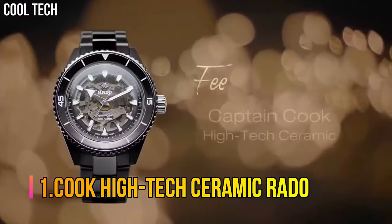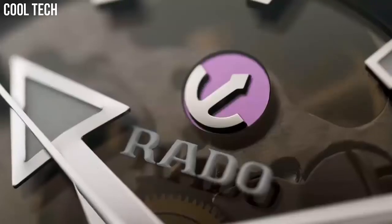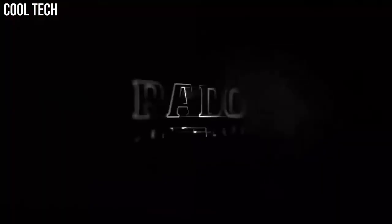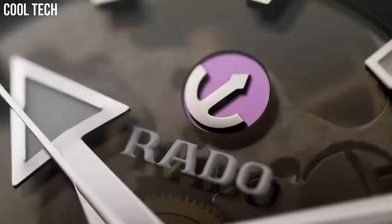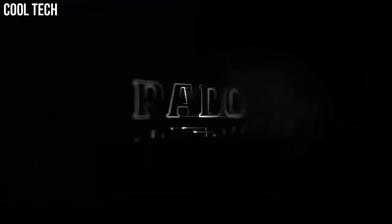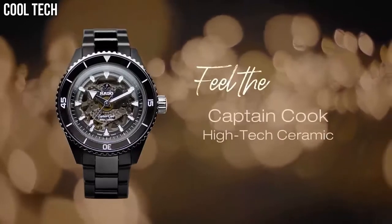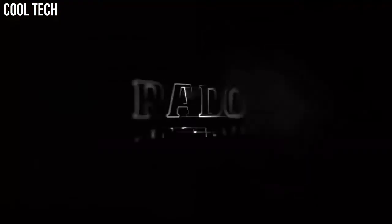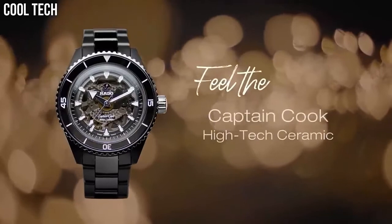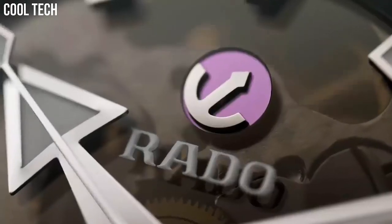Number 1: Captain Cook High-Tech Ceramic Rado. Scratch-resistant with anti-reflective coating, hypoallergenic, powered by the premium Rado caliber. Innovative and safe to use timepiece with 300-meter water resistance. A combination of premium materials: high-tech ceramic, stainless steel, and titanium. Movement power reserve 80 hours, ceramic bezel with unidirectional function, date calendar. Special features: automatic movement, water-resistant, hypoallergenic, made in Switzerland. High-tech ceramic and titanium bezel.